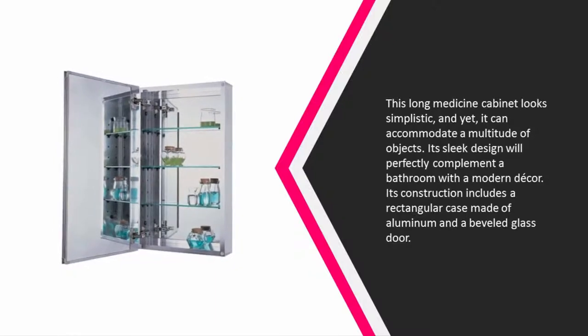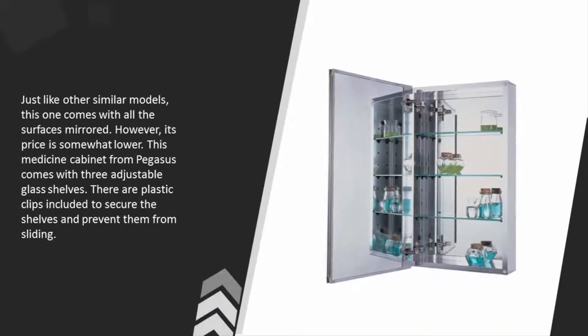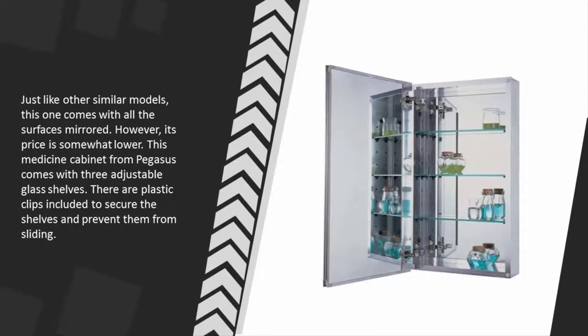This long medicine cabinet looks simplistic and yet it can accommodate a multitude of objects. Its sleek design will perfectly complement a bathroom with modern decor. Its construction includes a rectangular case made of aluminum and a beveled glass door. Just like other similar models, this one comes with all surfaces mirrored, however its price is somewhat lower.